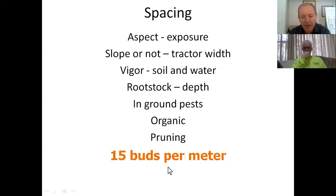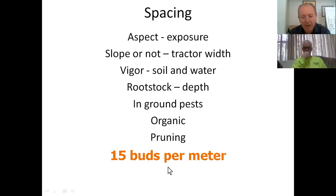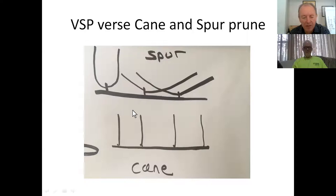The end result still has to be your 15 buds per meter and 13 leaves per shoot. This is a Nick Goldschmidt drawing of a spur-pruned vineyard. We put the wires up here, this is our old cane, and we leave two-bud spurs. The vine naturally wants to grow outward, so it's very hard to get spur-position vineyards into a vertical shoot position. Whereas on a cane-pruned vineyard - this is last year's wood - we get one bud per position and those canes go directly up. It's much easier to get into a VSP position when cane pruning versus spur pruning.